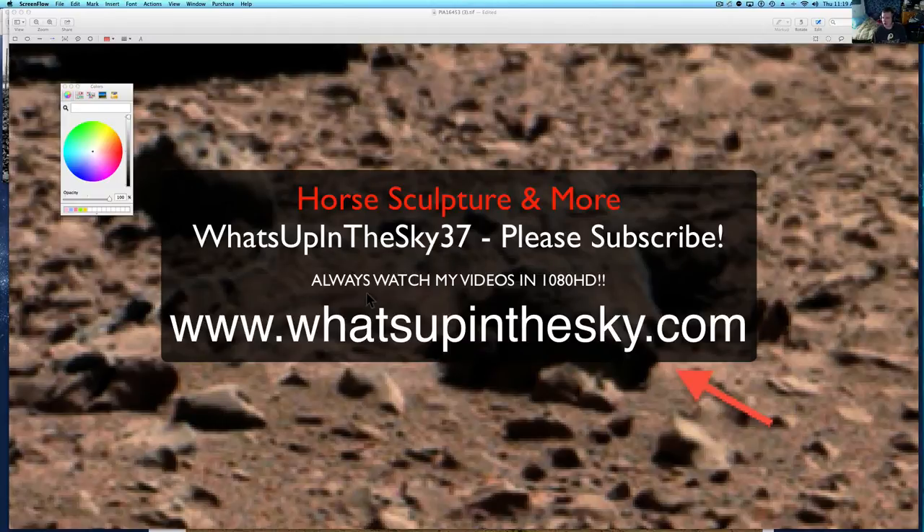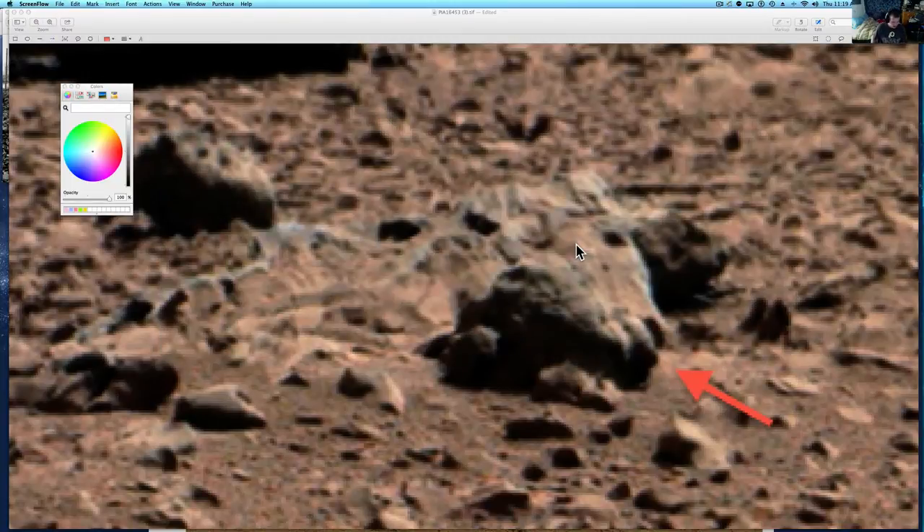What's going on YouTube? It's your buddy Will from the What's Up in the Sky 37 channel, or you can catch me online at www.whatsupinthesky.com. Haven't been feeling well, just got back. It's been a while. Thank you everybody for the well wishes — you all rock. I love my subscribers. We just have really cool subscribers here, a nice group of people.